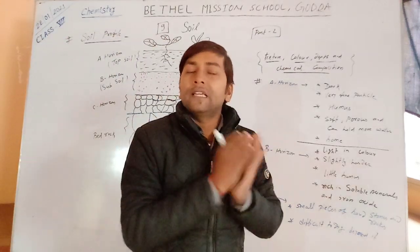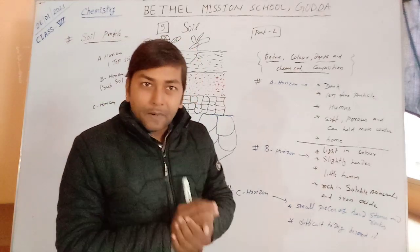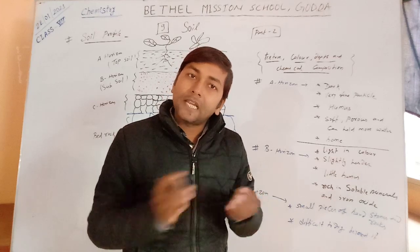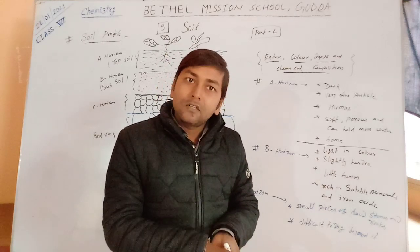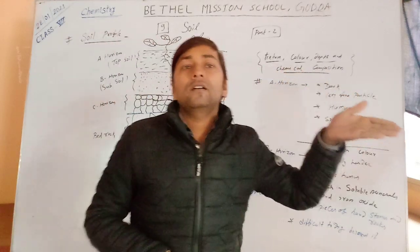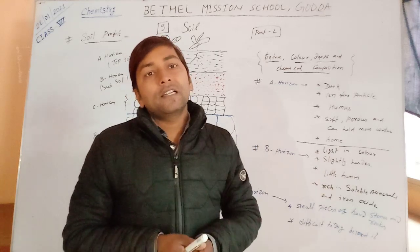In the top layer, meaning in A horizon, plants are grown and can survive here. Because it is made of tiny particles of rocks or stones and humus is found here, it is fertile and can hold water. Also, many insects and reptiles can survive in this place — the top layer is home to some insects and reptiles.